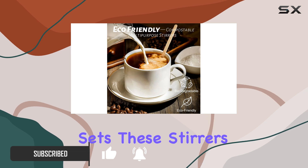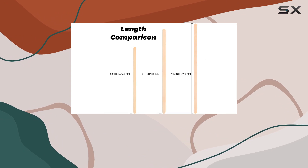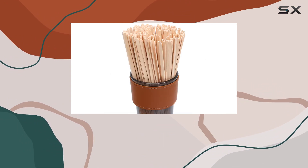What sets these stirrers apart is their eco-friendly nature. Made from 100% white birch wood, they're a sustainable alternative to plastic stirrers, contributing to environmental protection and biodegradation.